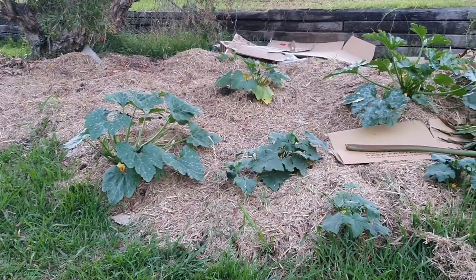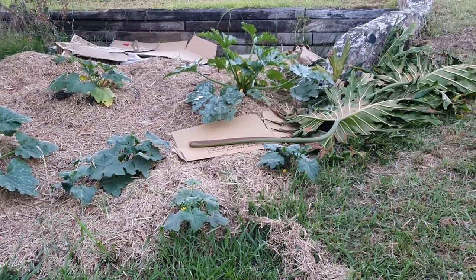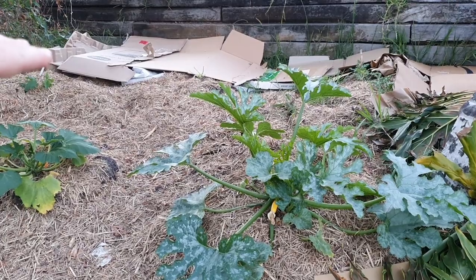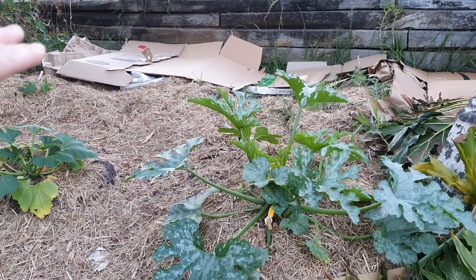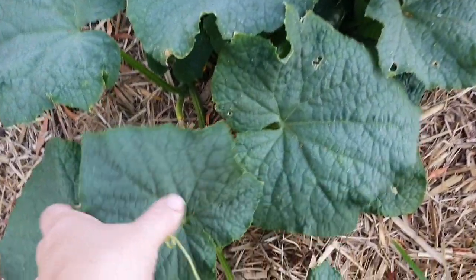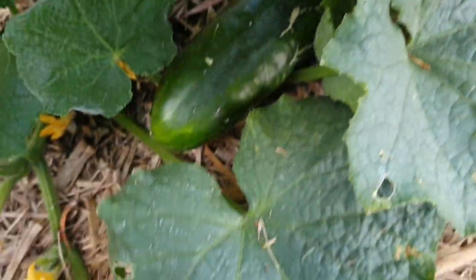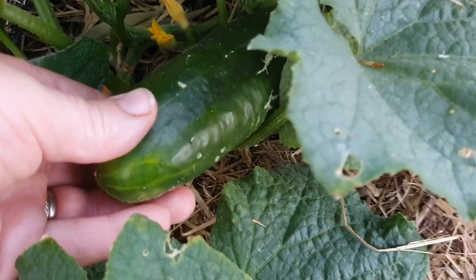Out here in the front garden at the vine patch the plants are starting to take off. I've laid down some more cardboard at the back because the weeds were starting to take off again — the cardboard is there to block out the light, suppress the weeds, and hopefully kill off any grass growing underneath. I had a bit of a poke around here today and look what I discovered right down here hidden underneath the foliage of the Lebanese cucumber plant — this is the first cucumber of the season!